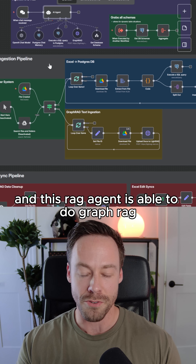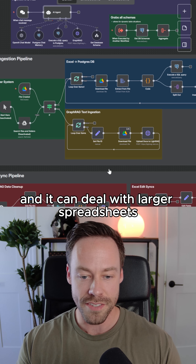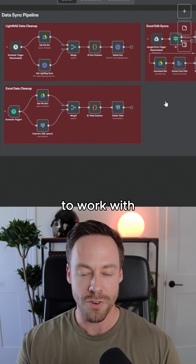This RAG agent is able to do graph RAG, it can do traditional vector RAG, and it can deal with larger spreadsheets. It also has an entire data syncing pipeline, so it always has the most up-to-date information to work with.